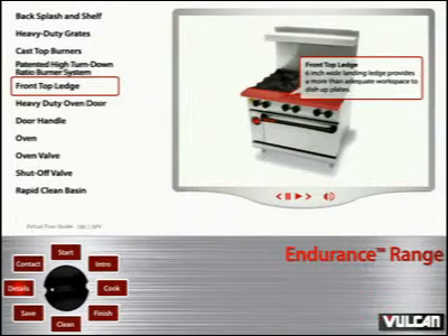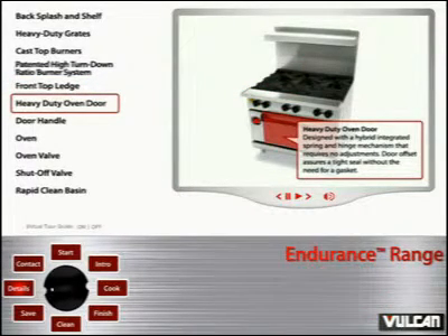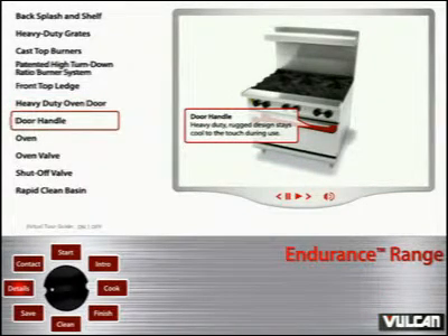Front top ledge: 6-inch wide landing ledge provides more than adequate workspace to dish up plates. Heavy-duty oven door: designed with a hybrid integrated spring and hinge mechanism that requires no adjustments. Door offset assures a tight seal without the need for a gasket. Door handle: heavy-duty rugged design stays cool to the touch during use.